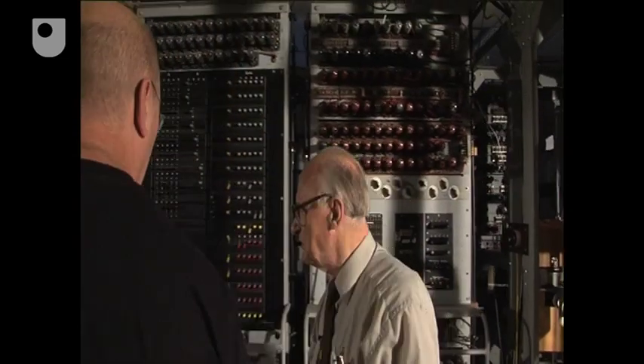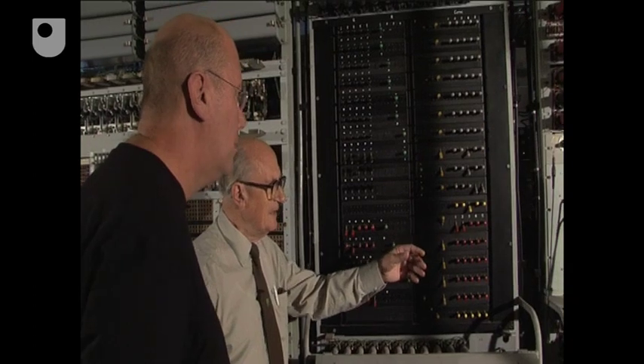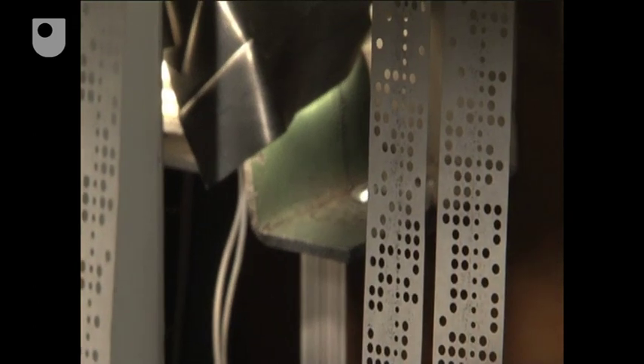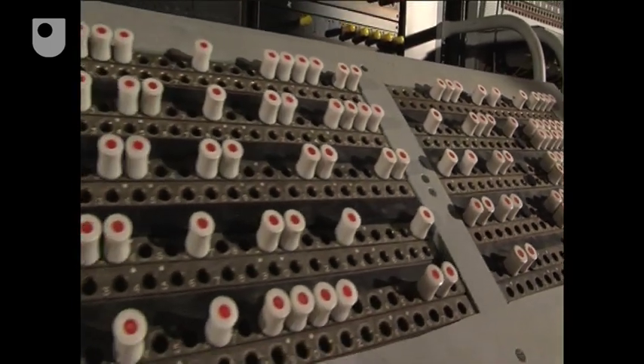Can we look at the programming? Yes. That's done on these switch panels over here. And the data flows from the paper tape reader into Colossus and into all its logic circuits. It's comparing these patterns against the ciphertext and looking for the maximum score, which tells you you've found the correct position of the pattern.